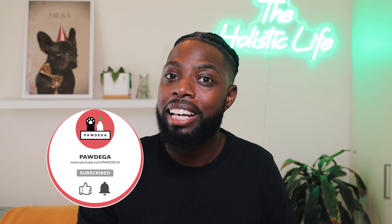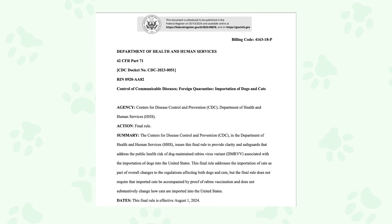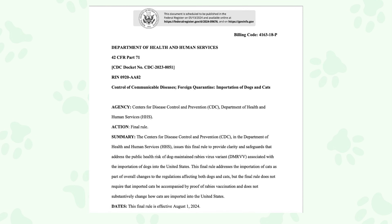The new CDC guidelines are going to make things so much more complicated for one particular group of pet parents, but they are actually going to make them even easier for another particular group. The purpose of the update is to ensure that pets vaccinated outside of the United States are properly vaccinated. According to a letter issued by the CDC's Department of Health and Human Services, the main reason for these changes is the high number of fraudulent and falsified documentation.